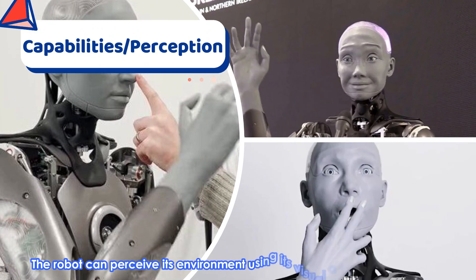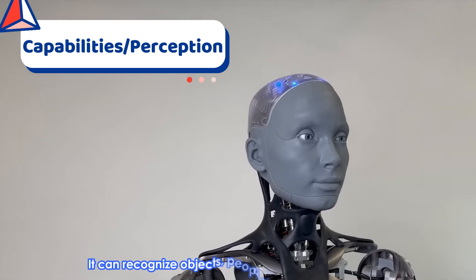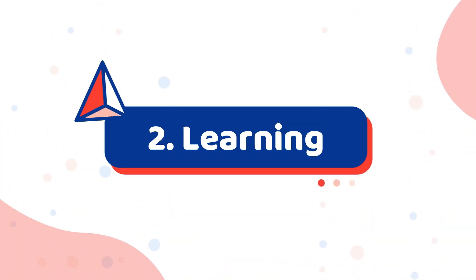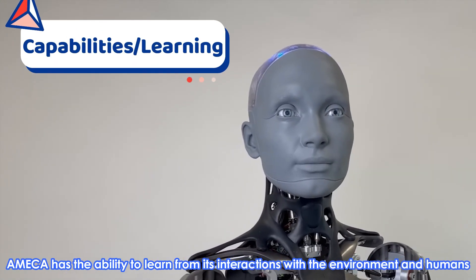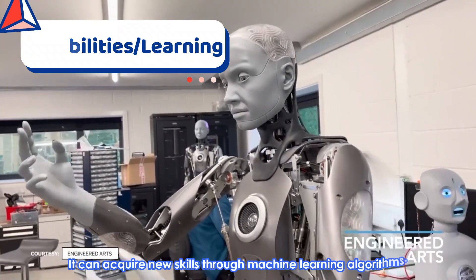Cognitive Capabilities. Number 1: Perception. The robot can perceive its environment using its visual and auditory sensors. It can recognize objects, people, gestures, and sounds. Number 2: Learning. Ameca has the ability to learn from its interactions with the environment and humans. It can acquire new skills through machine learning algorithms.